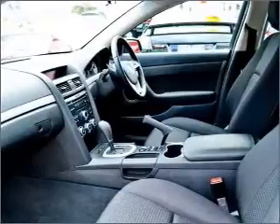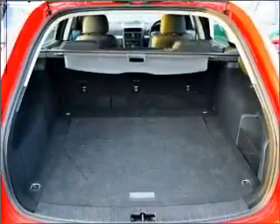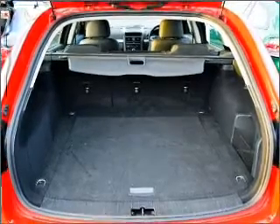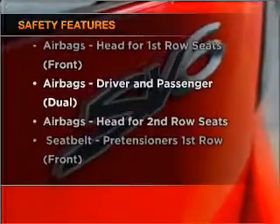Ride in style with the included premium wheels. The anti-lock braking system will help to keep you safe on the road. If safety is a concern, know you are covered with this vehicle's features.